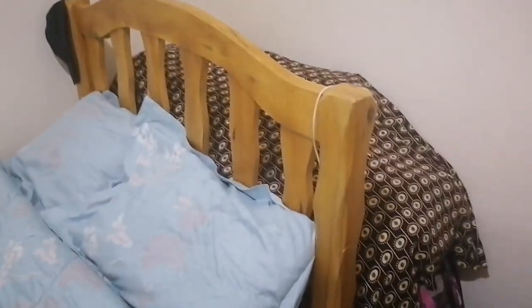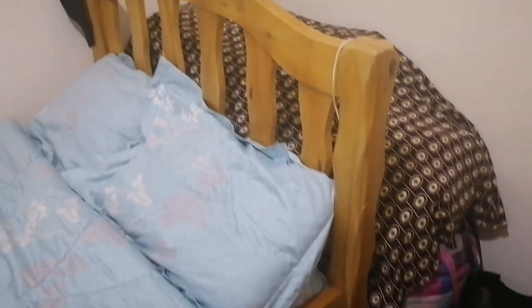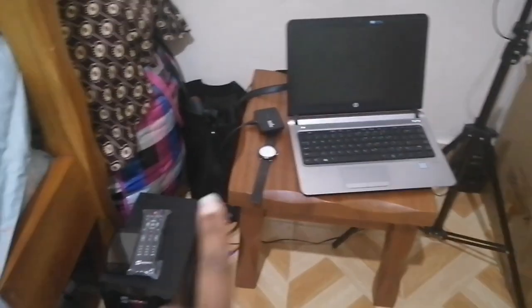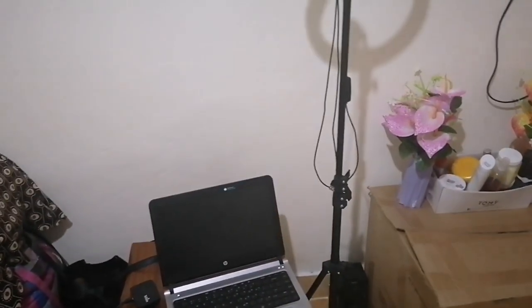Behind the bed is where you see my clothes, beddings, and everything — I don't really like that section. The next thing you see is a laptop, a small MiFi, and a stool that I've placed there. Here is my tripod — I rarely use it because I'm always doing thrift shoots outside.